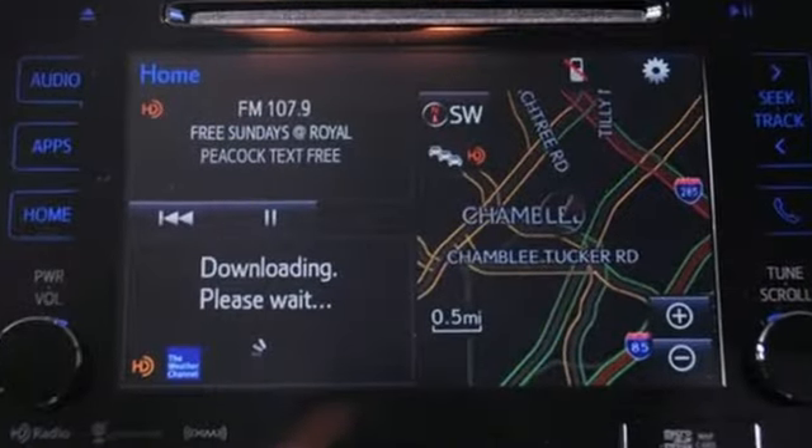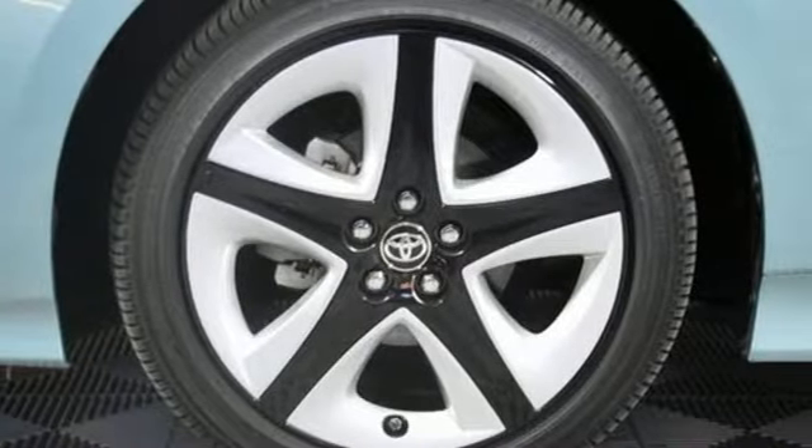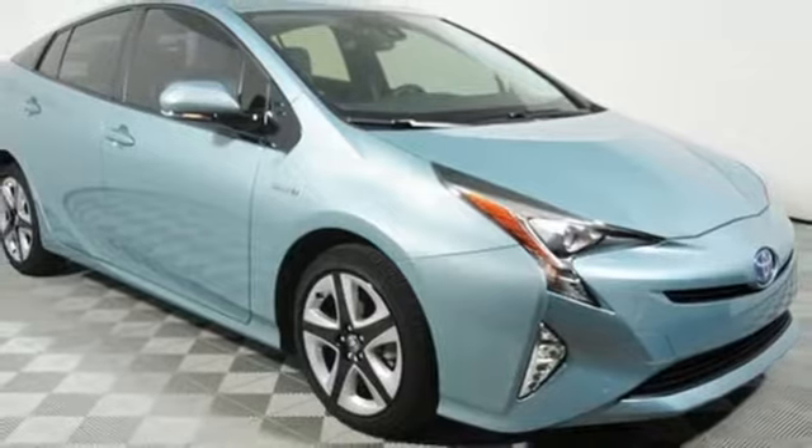Everything it does dramatically, it also does with purpose. Its smart style is engineered to cheat the wind. The body is tighter for a more pleasant ride and improved maneuvering and stopping.